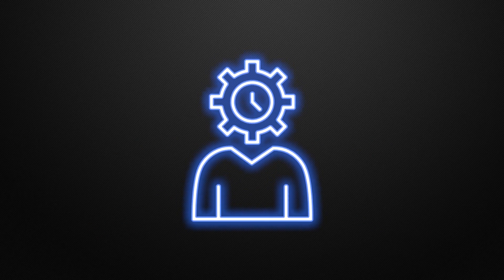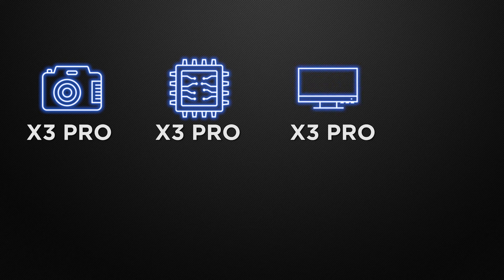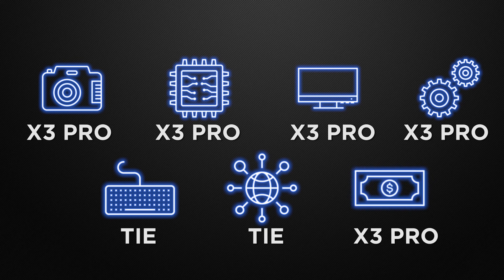So the conclusion of the video is: in camera, the winner is X3 Pro; in performance, the winner is X3 Pro; in display, the winner is X3 Pro; in the body segment, the winner is X3 Pro; in the features of the device, it's a tie; in the communication chips, it's a tie; and about prices, the winner is X3 Pro.